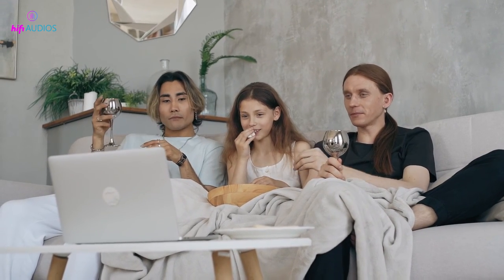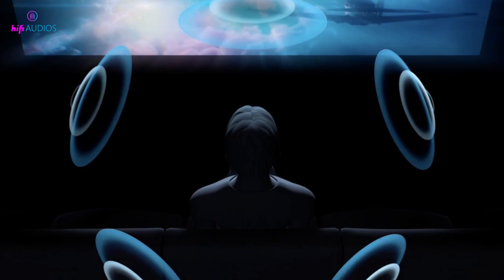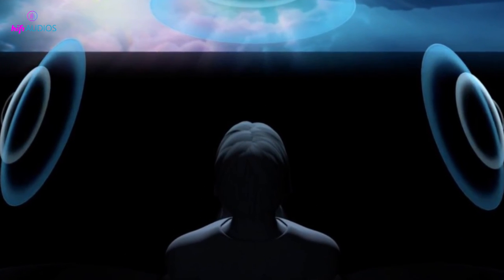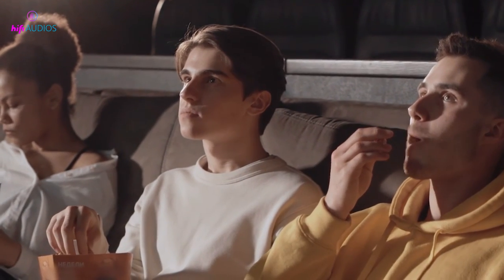If you want to experience spatial audio on Netflix for yourself, you can listen to a demo on the link given in the description. The demo is a great way to experience the difference between spatial audio and traditional stereo sound — you'll be able to hear sounds coming from all around you, just as if you were in the middle of the action.